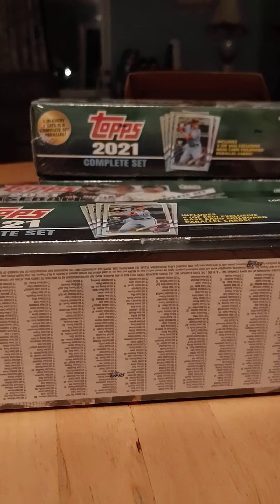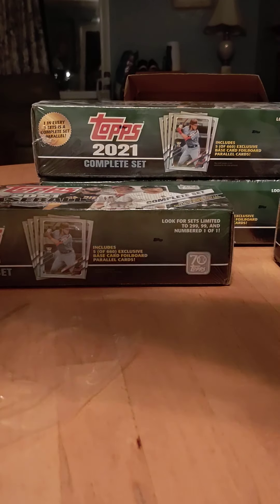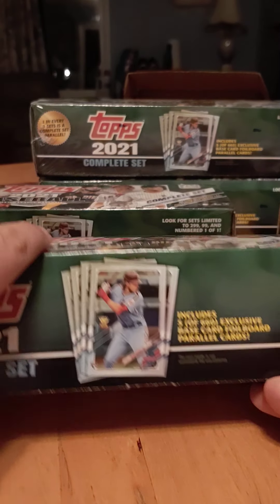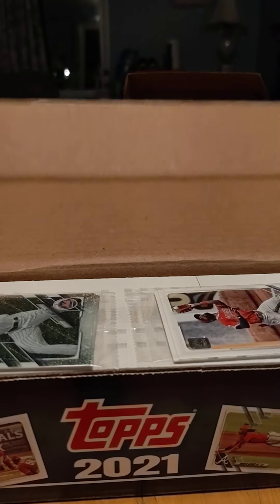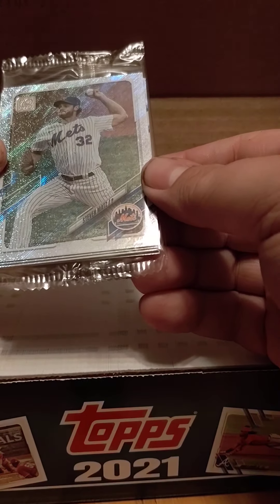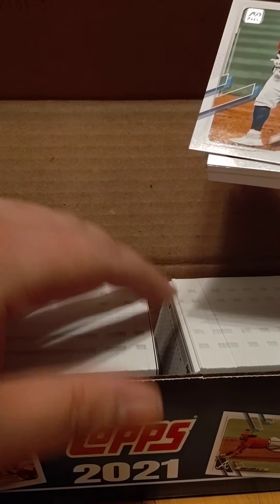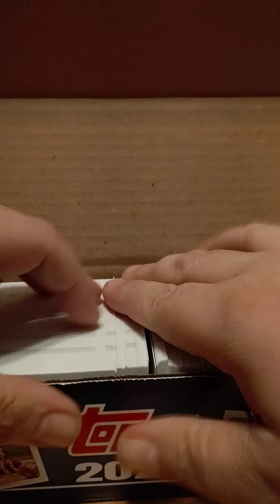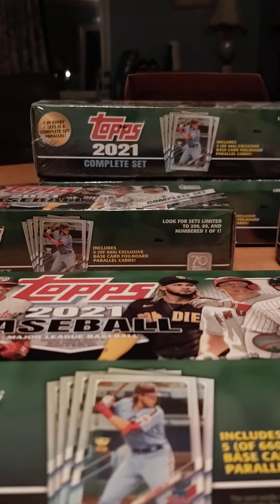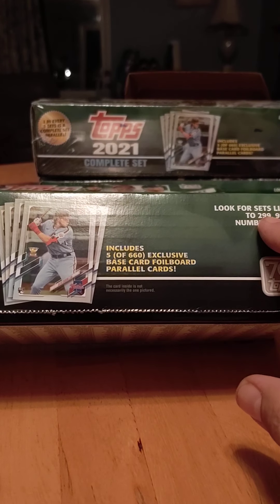Next box. That's a pretty good five rookie variations there. Here we go. Joe Adele, Christian Pache — so I'm guessing it's the same five because it's the exact same. Mats and Brendan Rodgers. These don't look like they got the gold star — no, they don't. So that first box was a parallel box. One in three sets are complete set parallels — look for sets limited to 299, 99, and number 1-of-1.